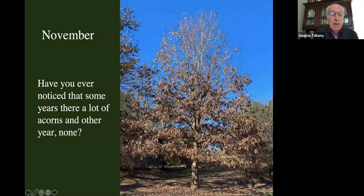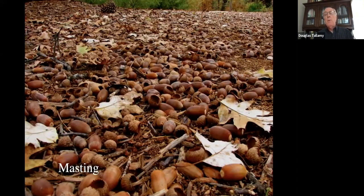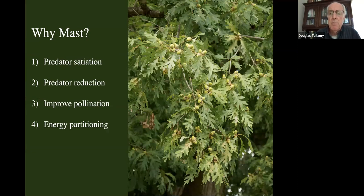November. You might have noticed that in some years we have a lot of acorns, and in some years we don't have very many at all. When we have a lot of acorns, that's called an oak mast — the masting behavior. Oaks are not the only trees that mast, but they're some of the most obvious ones. The members of a particular oak group all make their acorns at the same time. There are four main hypotheses about why oaks mast: predator satiation, predator reduction, improved pollination, and energy partitioning.